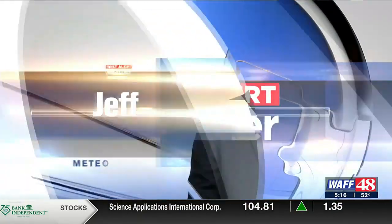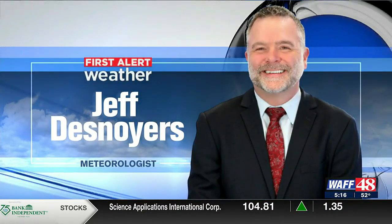Your first alert weather with meteorologist Jeff Denoyer. Definitely a wet start out there, not a great hair day. Not a good day to walk the dog this morning either, but Jeff's talking about it moving out.